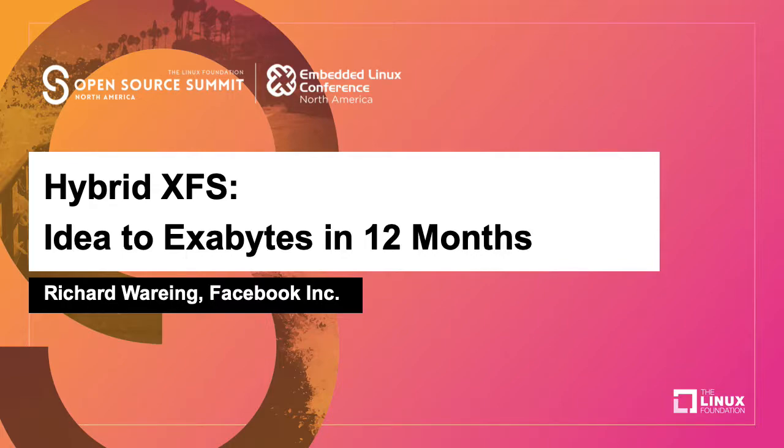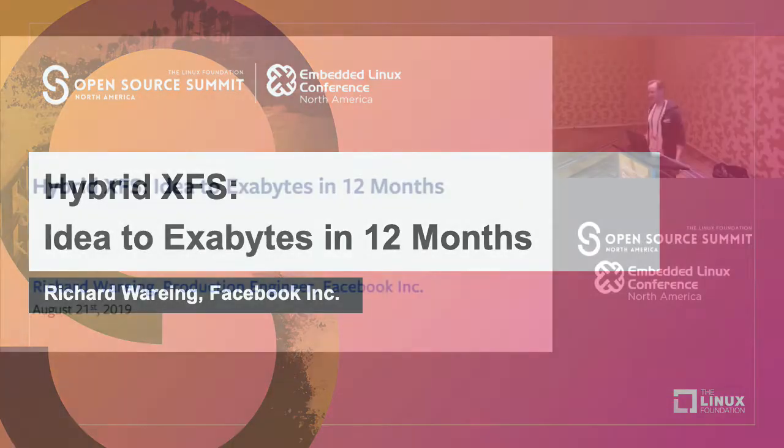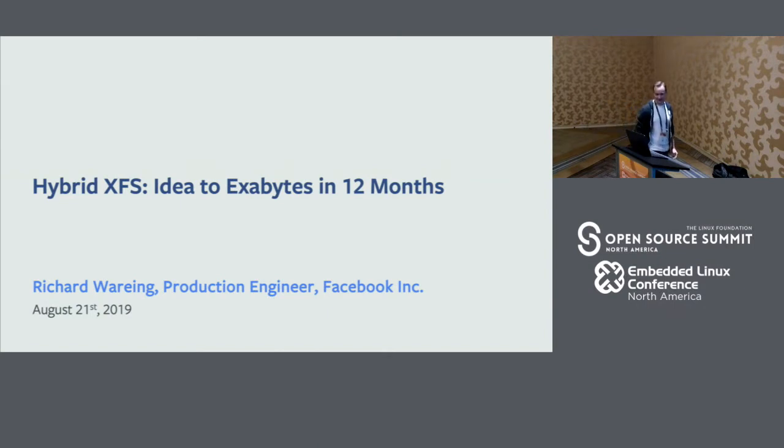All right, let's get rolling. We have quite a bit to get through. My name is Richard Waring. I'm a production engineer at Facebook on the Warehouse Foundation team, and I work on storage-related problems in the data warehouse, specifically on a storage system called Warm Storage. I'm going to talk about an idea we came up with called HybridXFS, and the story of how we went from an idea all the way to rolling this out to a multi-exabyte storage system in about 12 months.